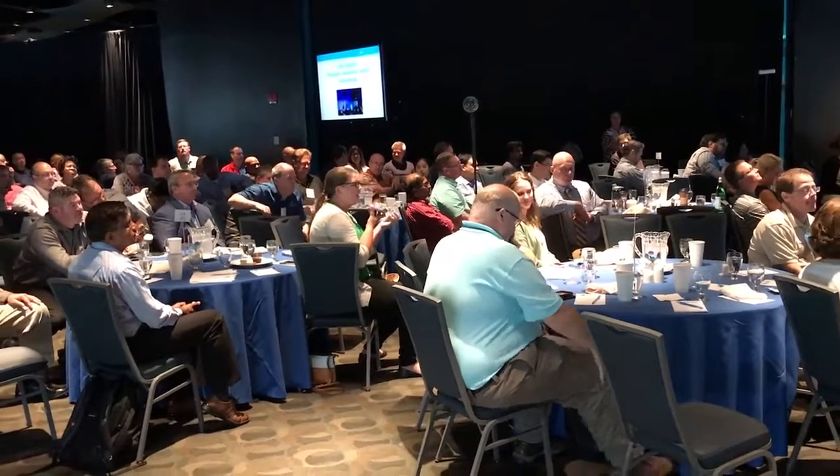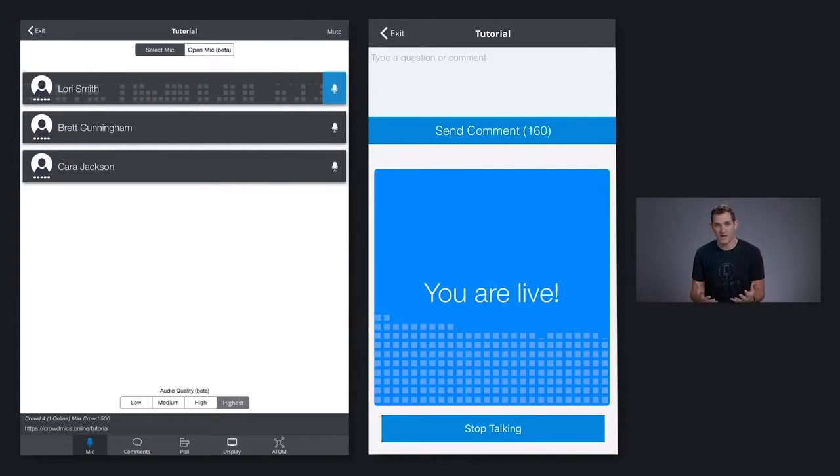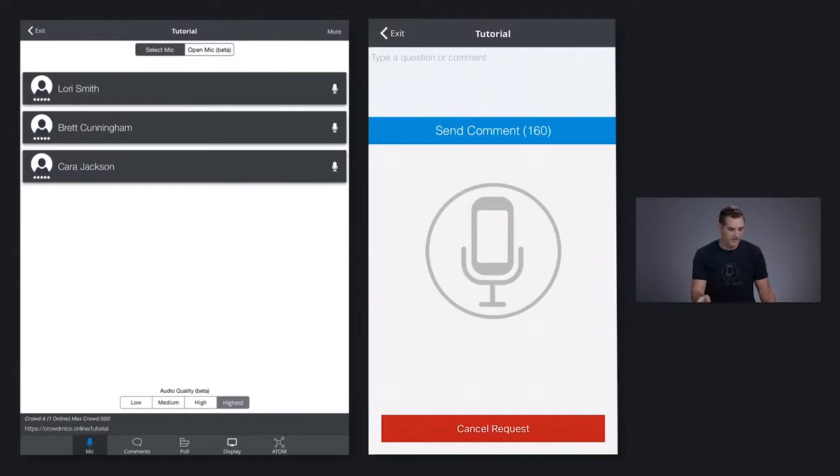That is the power of the Crowdmix microphone. Now just as easily I can tap to turn that microphone off, and then I can switch over to Brett, and then to Kara. I'm passing the microphone at light speed.